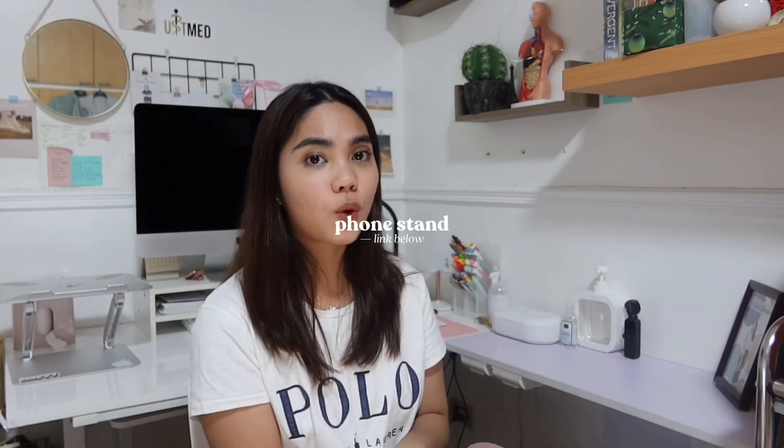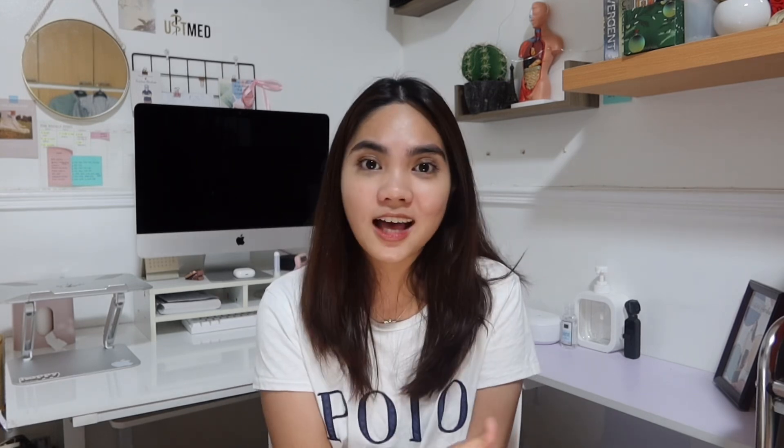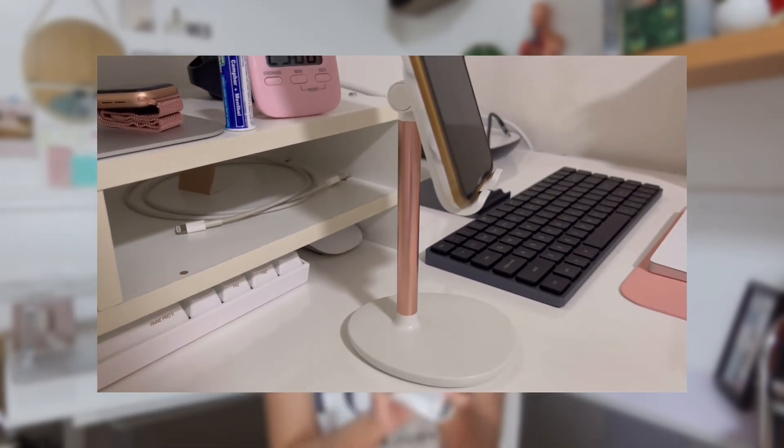Next we have my phone stand. This has been my phone stand since the pandemic started, and until now I have no problems with it. What I like about it is there's a hole at the bottom where I can insert the charger, so it's not a hassle when I'm charging. I still use it when taking my TikToks, taking my photos, and so on.